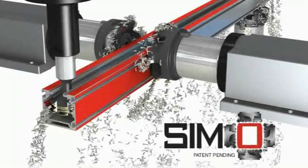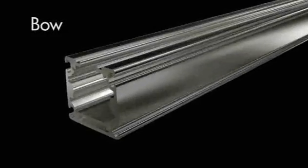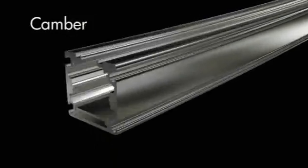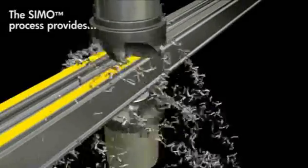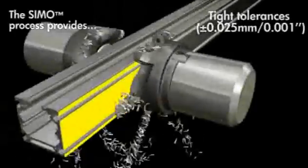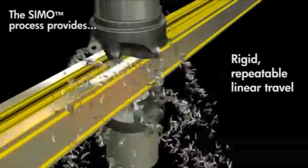The SIMO process, or simultaneous integral milling operation, is PBC Linear's proprietary machining process that ensures tight tolerances and remarkably straight surfaces on aluminum extrusions. This process eliminates the naturally occurring variances of bow, camber, and twist. The SIMO process provides tight tolerances, precise mounting surfaces, and rigid, repeatable linear travel.